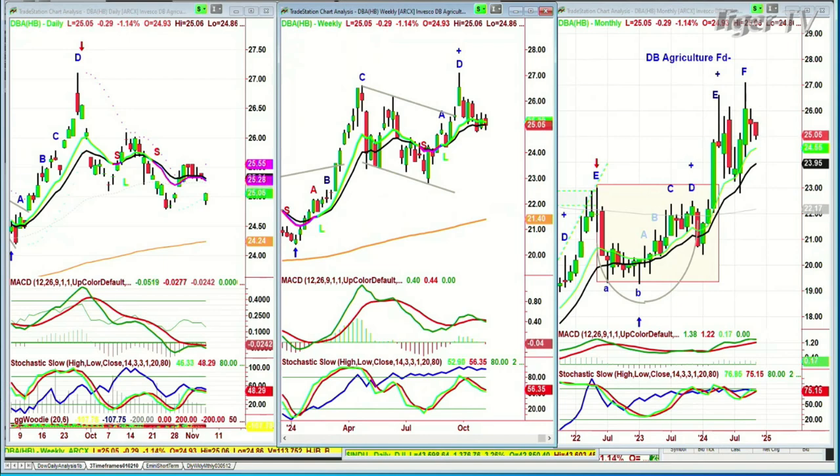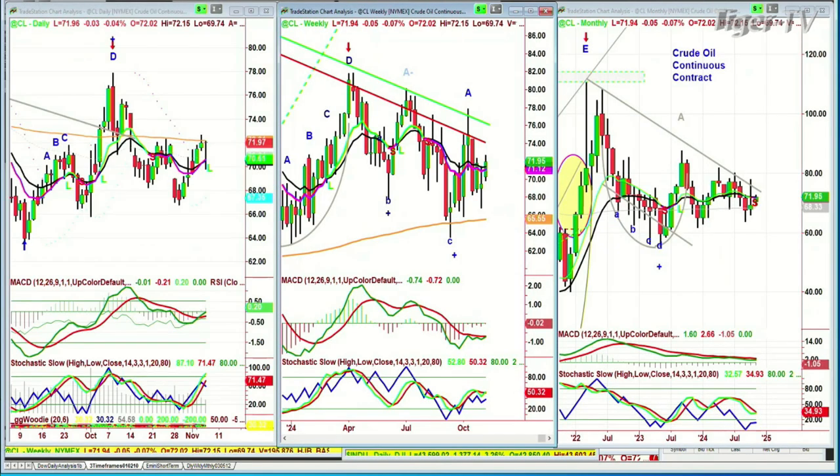Look at crude oil — it did pull back from its highs. It hit the 200-period moving average and just stalled. Boom — it's at 71.95. So let's go back to our story. Within the context of the different sectors, look at Bitcoin.